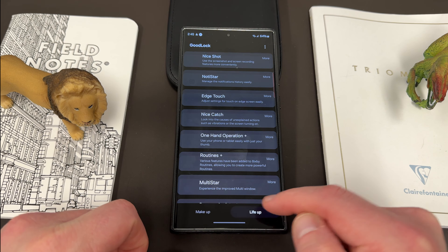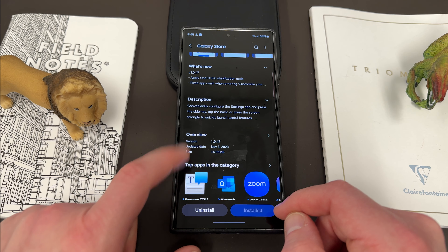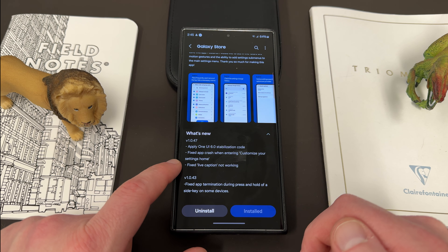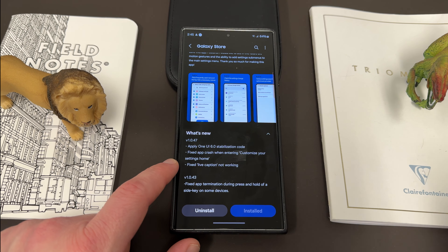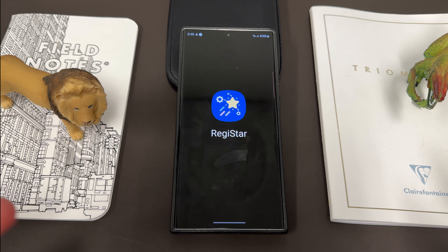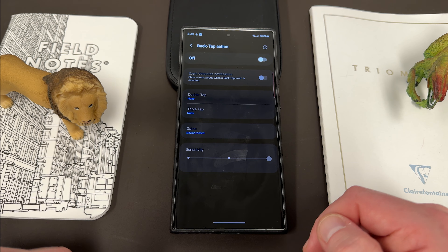The last one is Registar. This one was updated at the same time as Keys Cafe — version 1.0.47, 14.06 megs. They applied OneUI 6.0 stabilization, fixed an app crash when entering the customize your settings home, and fixed live caption not working. Two bugs that I never really had an issue with — and I can't say I use live caption a whole lot, so that could be why. Note that you'll have to grant some new permissions once you install Registar.